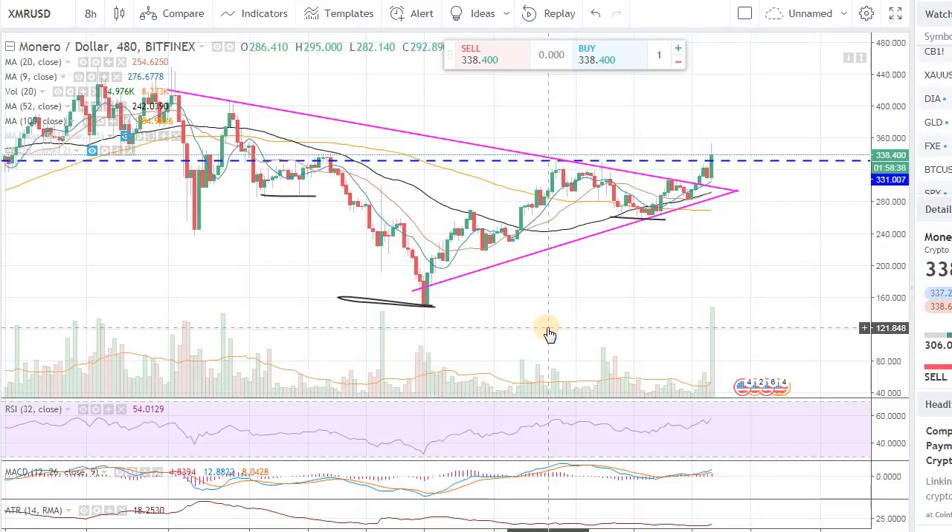Hey guys, in this video I want to cover a few coins that you should be watching out for potential trades. I'm not exactly very eager to make a trade right now, but I think there is a possibility for a few trades here, so I want to show you so you can at least track them. Maybe there is potential for you to make a smaller trade, but let's cover them real quick.